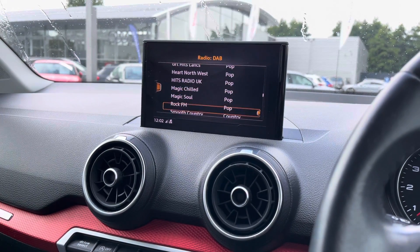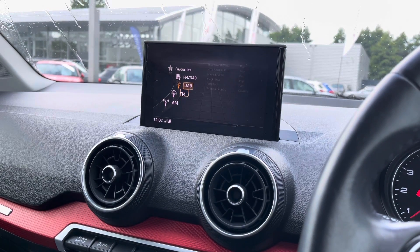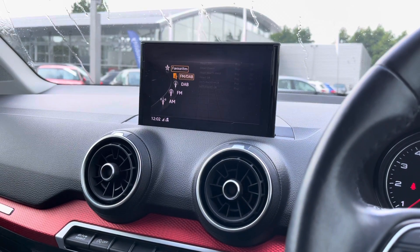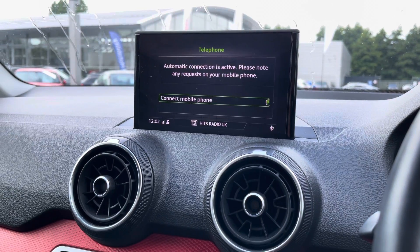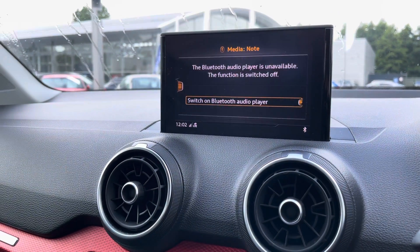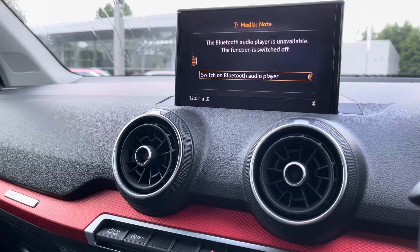DAB digital radio means you'll have an endless list of radio stations to flick between, and you'll also be able to set some as your favourites for a shortcut in the long term. We've also got the telephone interface, so you'll never miss those important phone calls again, as you'll be able to make calls directly from your steering wheel.